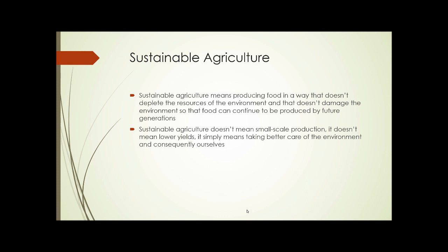So sustainable agriculture, therefore, means producing food in a way that doesn't deplete the resources of the environment and that doesn't damage the environment, so that food can continue to be produced by future generations. Sustainable agriculture doesn't necessarily mean small scale production. It doesn't mean lower yields. It simply means taking better care of the environment and consequently ourselves so that we can continue to do this throughout the future.